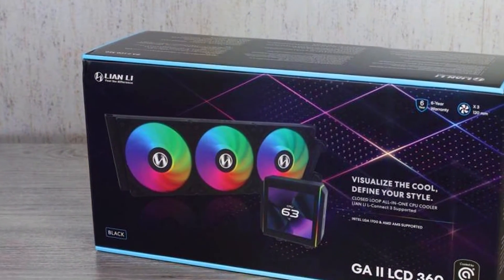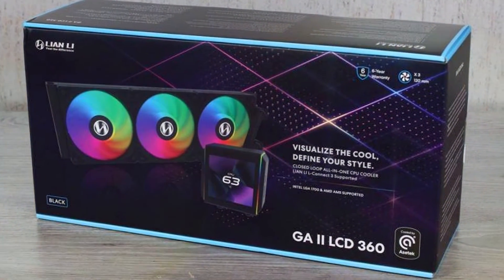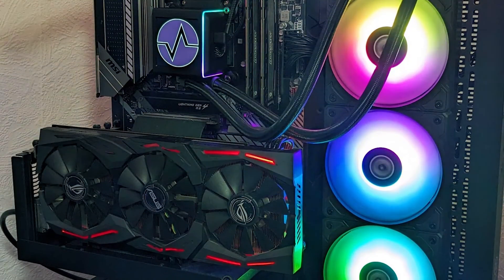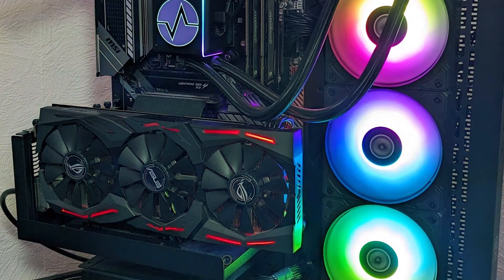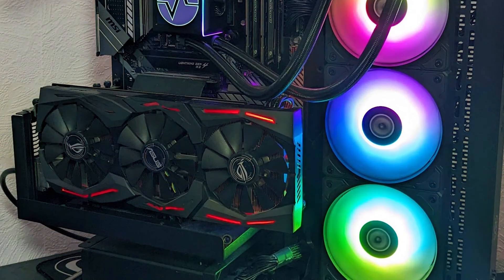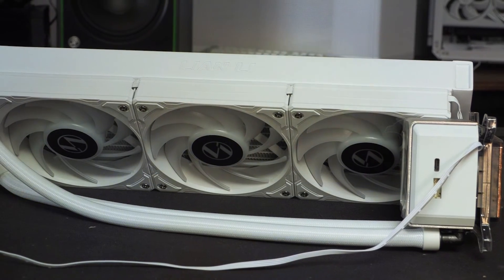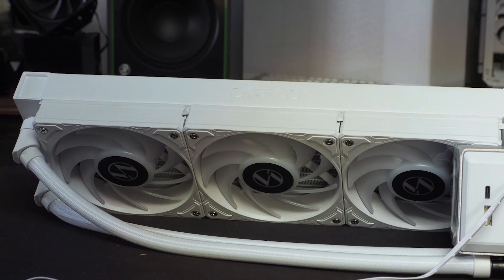The Lian Li GA2 LCD excels in user-friendliness, being compatible with multiple CPU sockets and relatively easy to install. The LCD screen is not just a novelty — it provides real-time data that can help users make adjustments on the fly, improving the overall effectiveness of the cooling solution. Whether you are pushing your system to its limits or just enjoying everyday use, this cooler stands out as a top choice for both performance and customization.